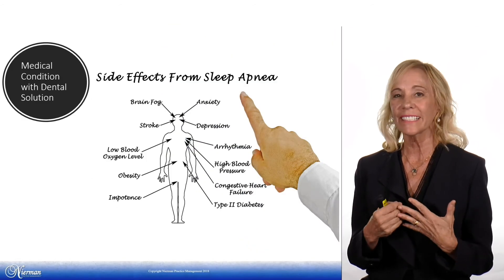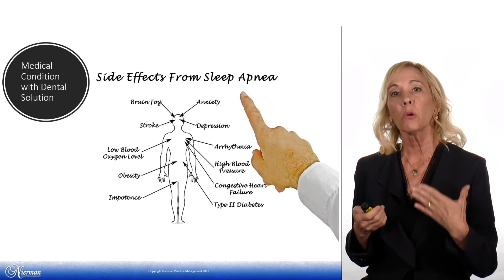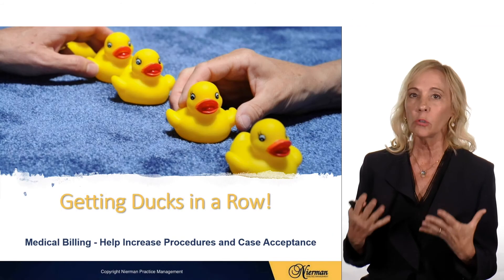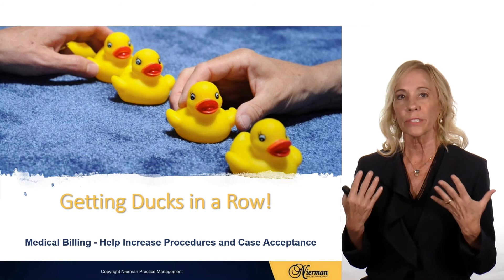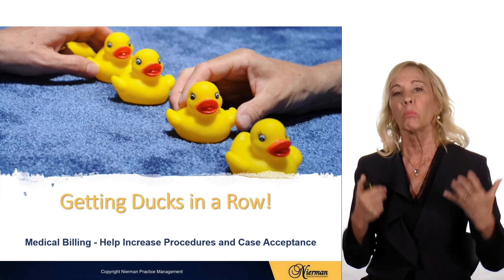Sleep apnea appliances are a medical condition with a dental solution, so they will always be billed to medical insurance. Medical billing is going to help increase the procedures you're doing in your office and your case acceptance so that we can help more patients.